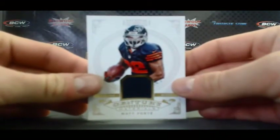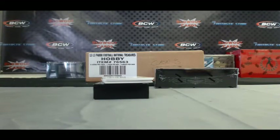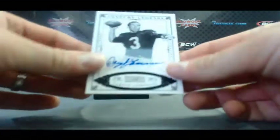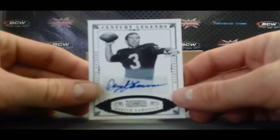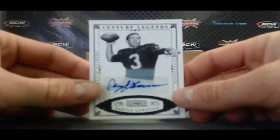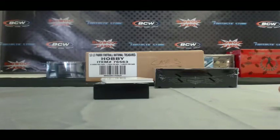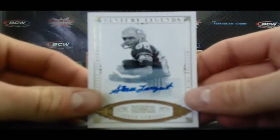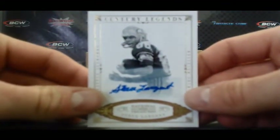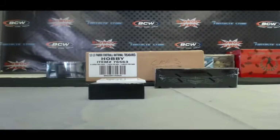For the Bears, we have a Matt Forte, number 35 of 49. For the Raiders, we have one of the biggest hits in the product coming up — Daryl Lamonica Century Legends, 4 of 25. I think I should tease it. Steve Largent Century Legends Seahawks auto, 14 of 25.